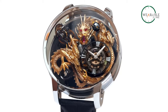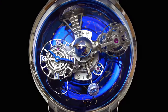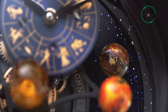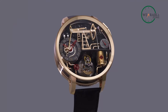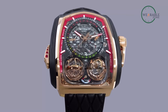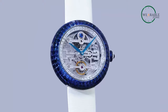So, there you have it — the reason why Jacob & Co watches are priced so high. They're not just ordinary timepieces; they're a blend of top-notch craftsmanship, exclusive materials, and an embodiment of grandeur. Owning a Jacob & Co watch is like having a piece of history, a symbol of opulence, and a declaration of your taste for the finer things. While they may come with a hefty price tag, these watches are more than accessories — they are investments in timeless luxury.